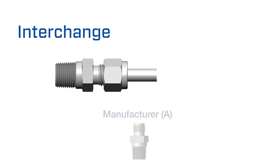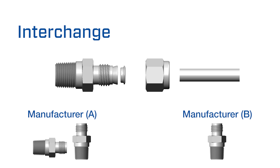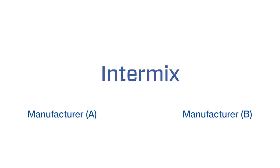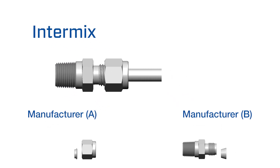Interchange is when a tube fitting from one manufacturer that has been installed on a piece of tubing is disassembled, and the tubing, nut, and ferrules are then reassembled into a tube fitting body from another manufacturer. Intermix is when tube fitting components — including the nuts, ferrules, and bodies from two or more manufacturers — are mixed together and then assembled to make a completed fitting.